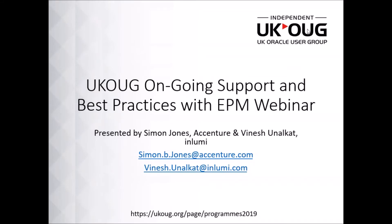Hello to everyone and welcome to today's webinar on Going Support and Best Practices with EPM. My name is Hayden, I work for UK Oracle User Group. Today we are extremely lucky to have both Simon from Accenture and Vinesh from Illumi presenting on this well-voted-for topic.